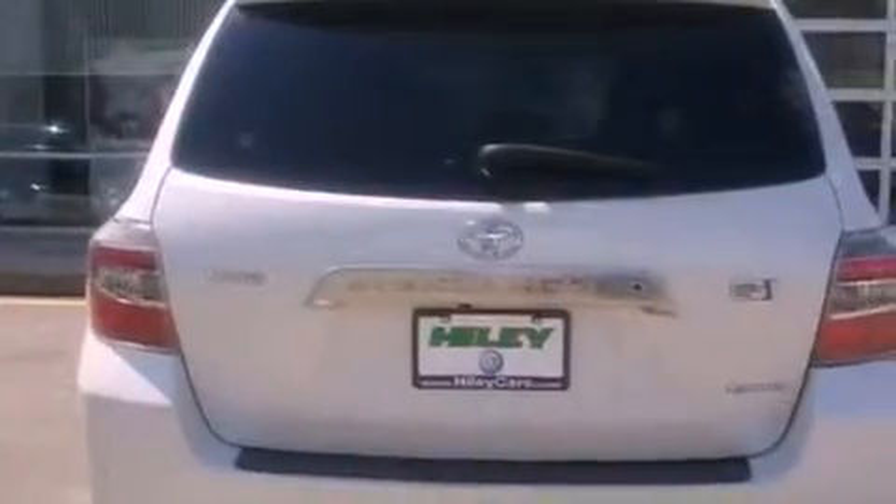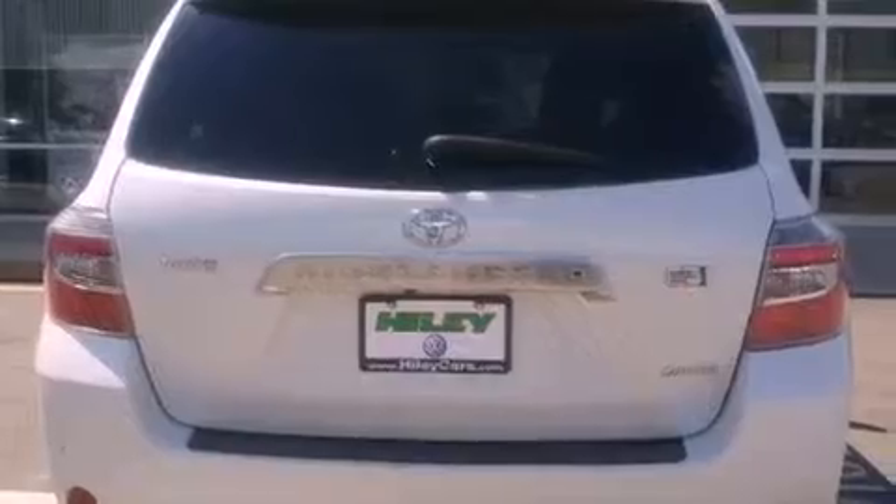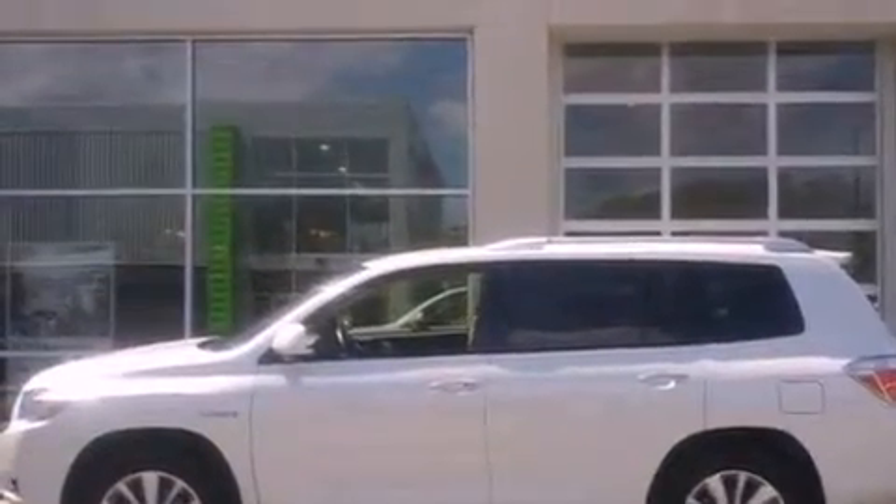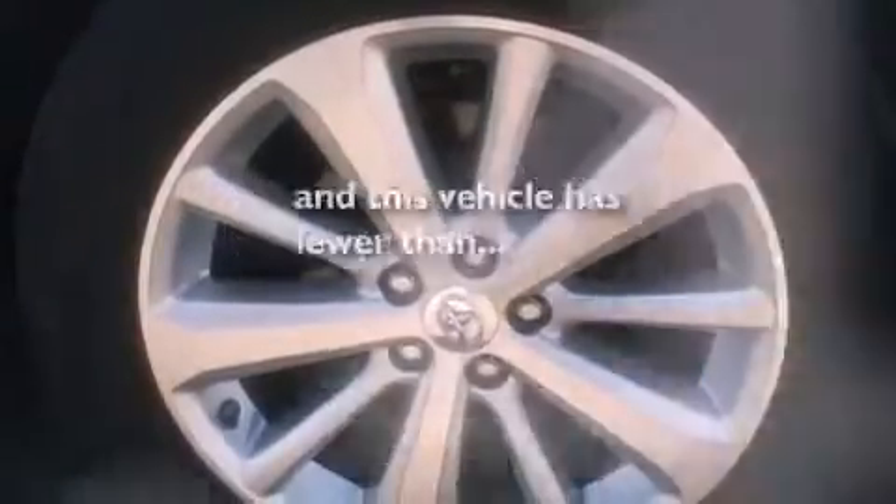The following features are also included: air conditioning, a power rear liftgate, cruise control, satellite radio ready, leather seats, performance tires, a rear spoiler, rear impact crumple zones, heated side-view mirrors, and this vehicle has fewer than 61,000 miles on the odometer.